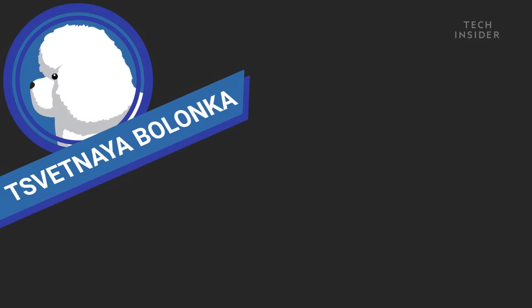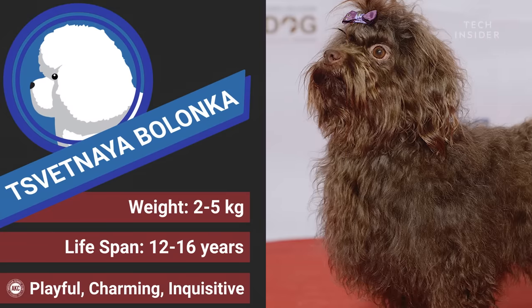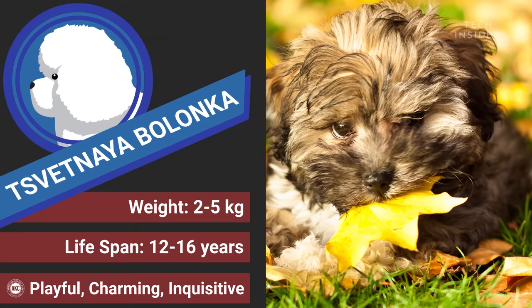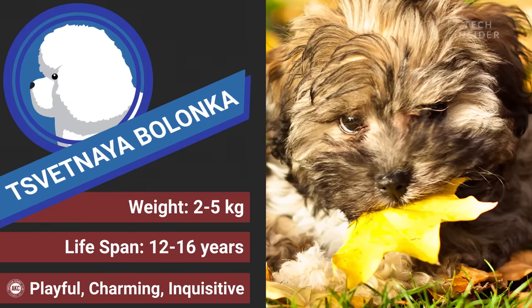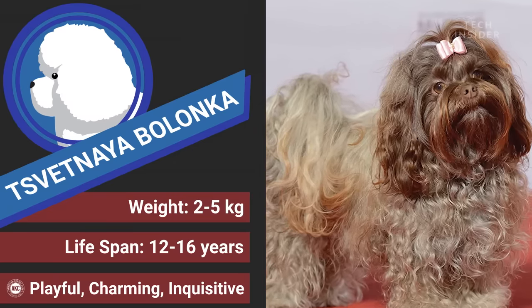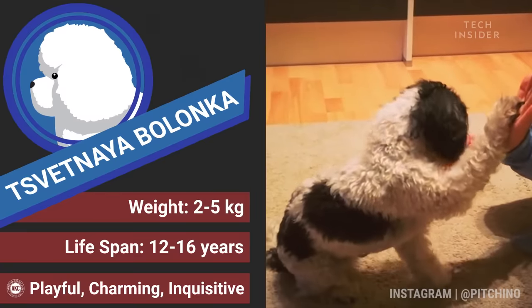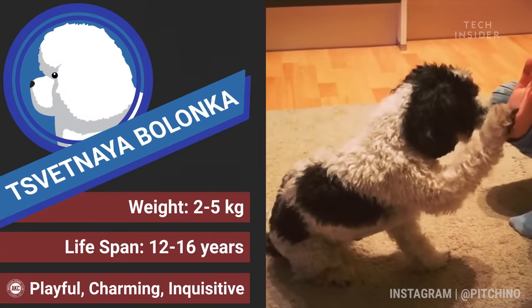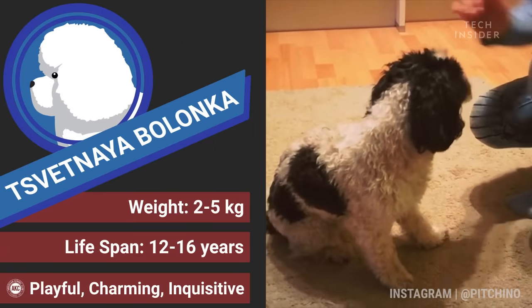Next is the Bolognese. You may have never heard of it, but these guys were actually bred to be the ultimate apartment pet. They don't need hours of daily exercise — in fact, the American Kennel Club suggests a long walk a few times a week in addition to their daily routine. They're also excellent at learning new tricks, but they do like to alert their owners of goings on in the neighborhood, so it's best to teach them proper barking manners early on.